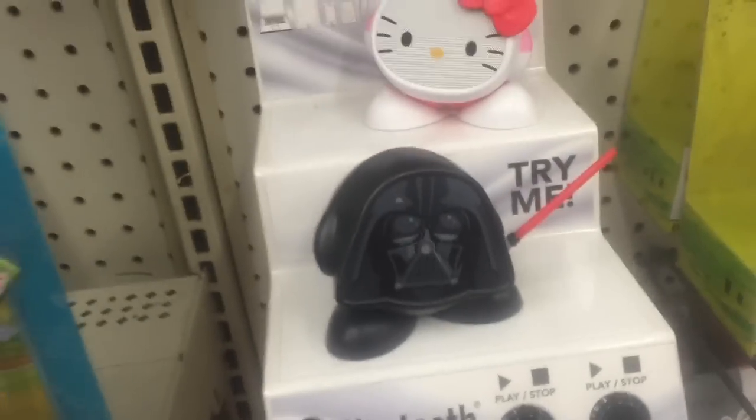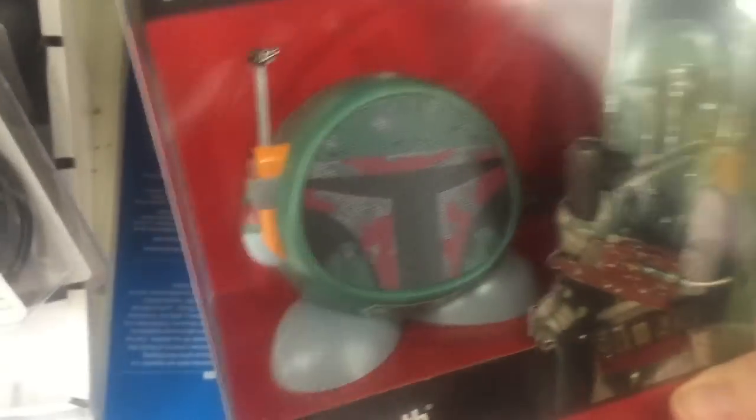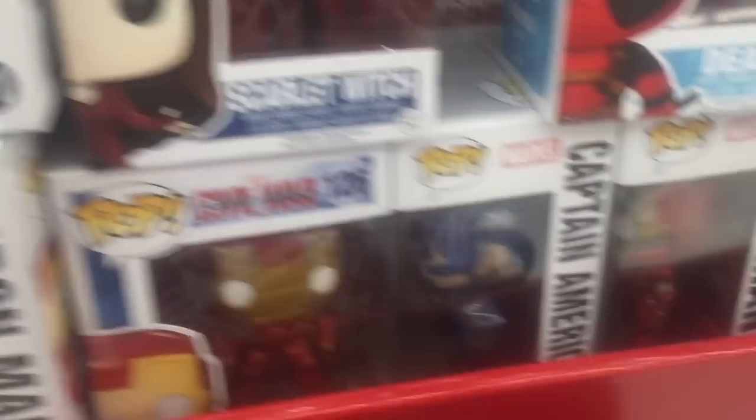I've been wanting one of these little Bluetooth speakers, so I'm going to get the Darth Vader one. Then I can play Star Wars tunes for my party — that would be so cute. They have Boba Fett somewhere too — oh, he's back there. Let's get the Darth Vader one. Cool. Oh, the kitty's cute too, and they have a turtle. That's fun.